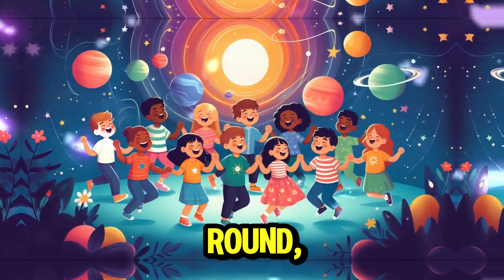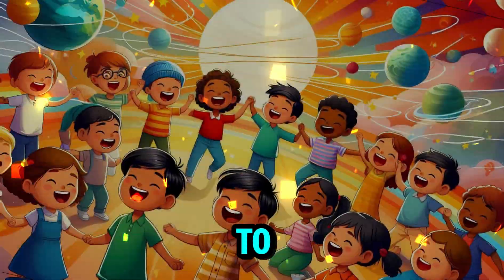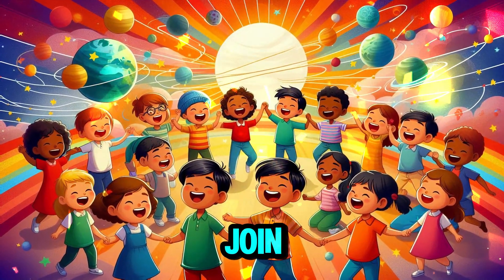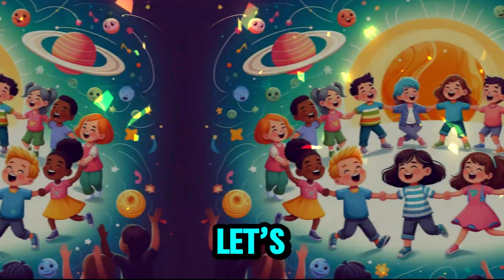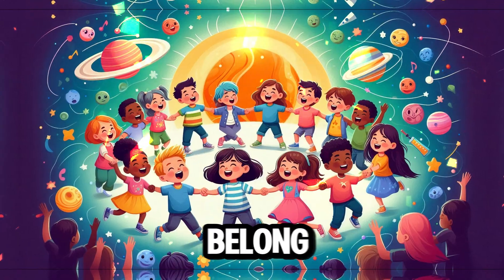They're round and round, they go so fast. Waving hello to the stars up high. Join in the fun, let's sing along. Catchy planet songs, where we all belong.